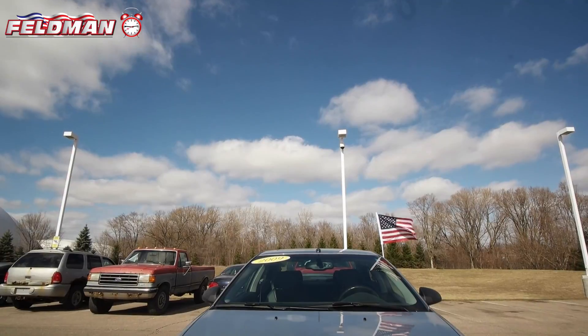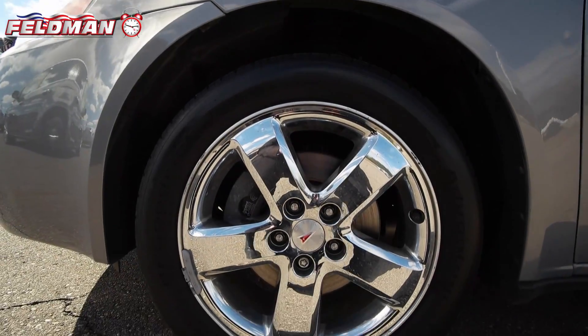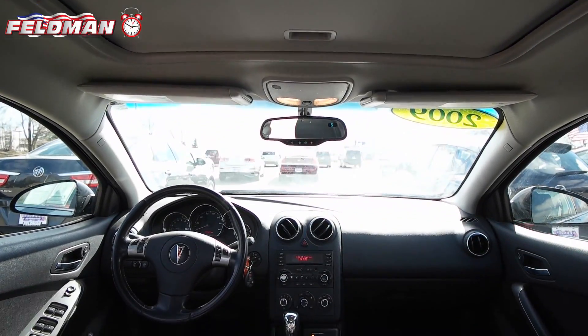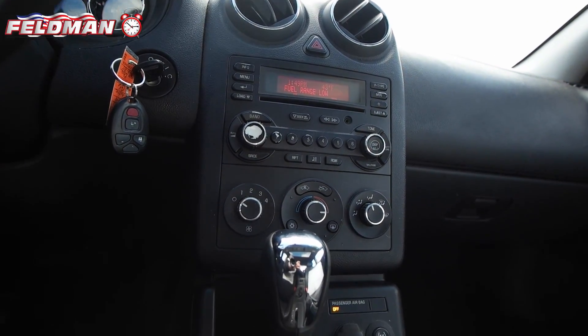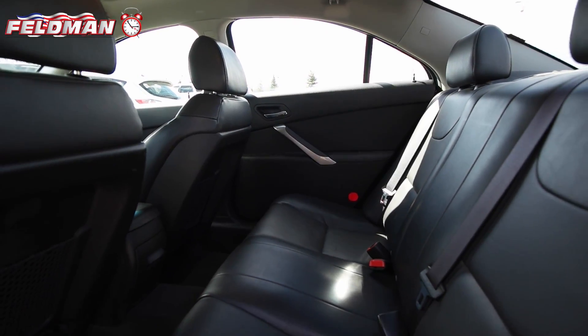Hey, it's Dawn from Feldman Automotive, and here's what's hot on the clock. This blue 2009 Pontiac G6 with a 3.5 liter V6 variable valve timing engine. This car features ebony interior with leather seats, automatic transmission, audio AM FM stereo with CD player, power driver seat, sunroof, and spacious passenger seating.